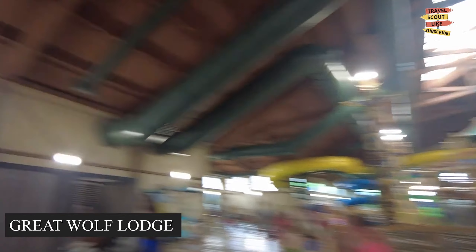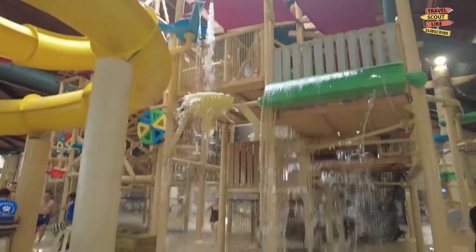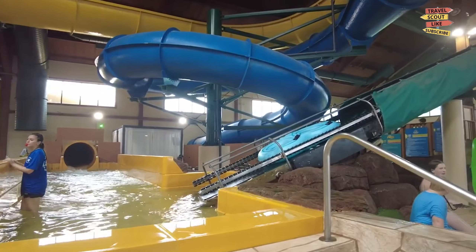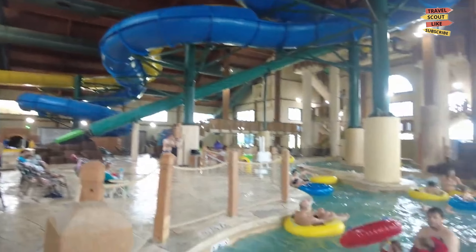For a family-friendly adventure, visit the Great Wolf Lodge. This indoor water park and resort offers endless fun for kids and adults alike. Enjoy thrilling water slides, play in the interactive water playgrounds, and unwind in the luxurious accommodations.